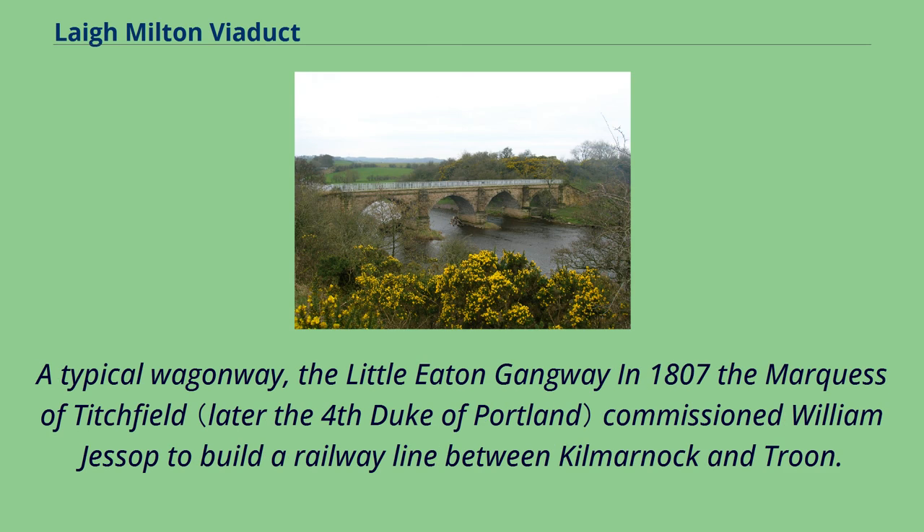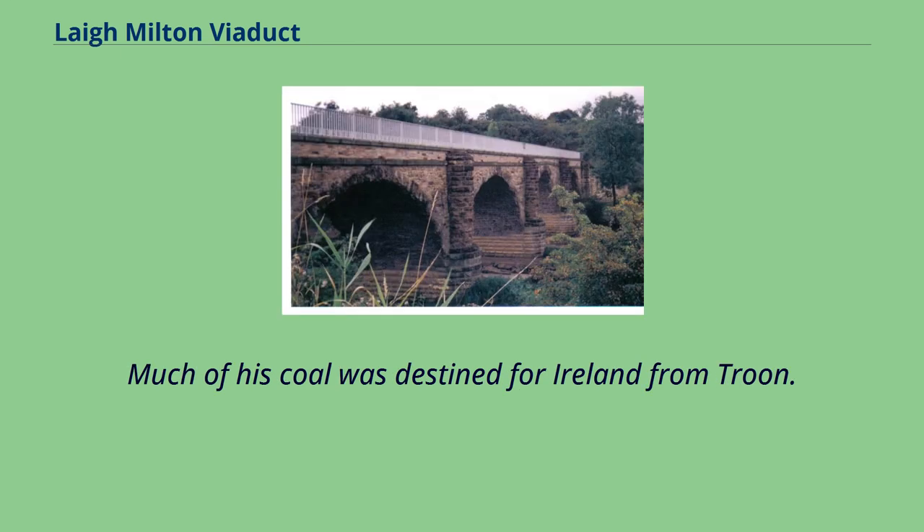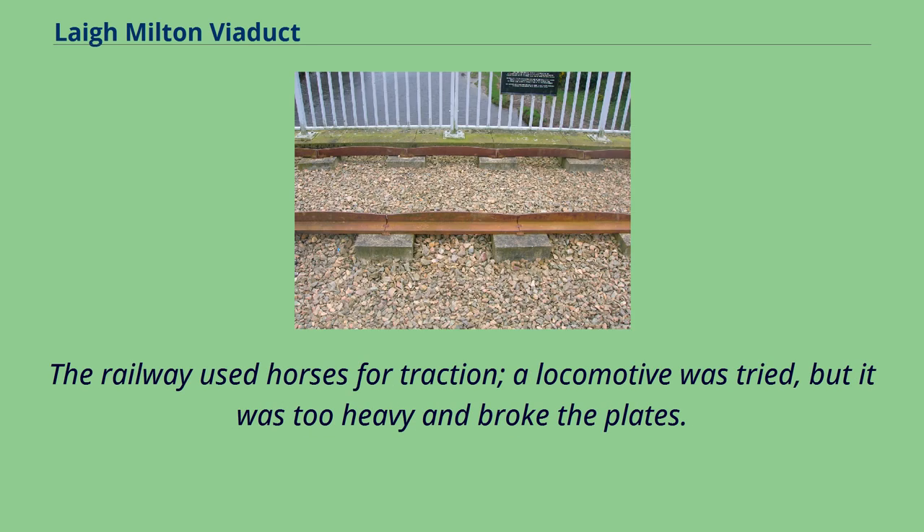In 1807 the Marquess of Titchfield commissioned William Jessop to build a railway line between Kilmarnock and Troon. Bentinck had coal pits near Kilmarnock and was constructing a harbour at Troon, with much of his coal destined for Ireland. The line opened in 1812 as a double-track plateway, in which the rails were L-shaped in cross-section, allowing wagons with plain wheels to use the line. The railway used horses for traction. A locomotive was tried, but it was too heavy and broke the plates.